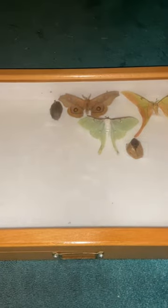This is my current collection of moths. I have more in a separate box, but this is my big box. Let's look inside.